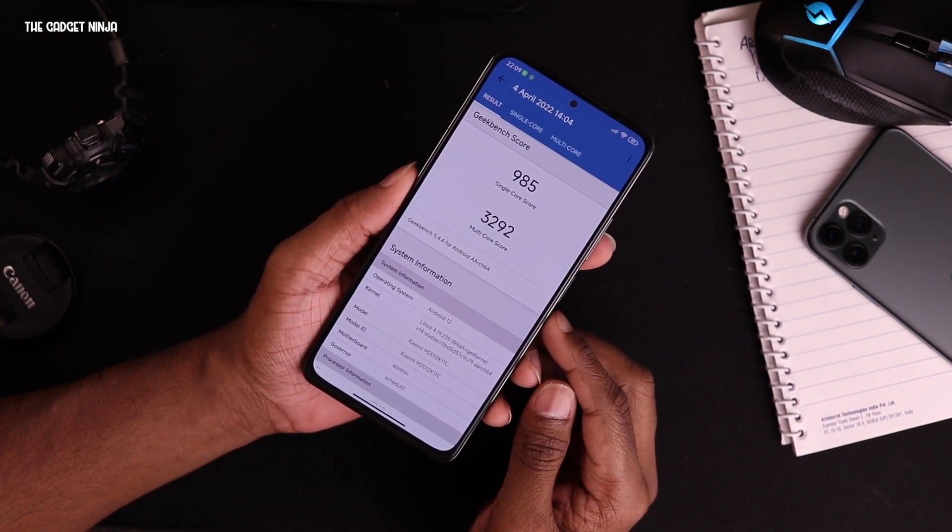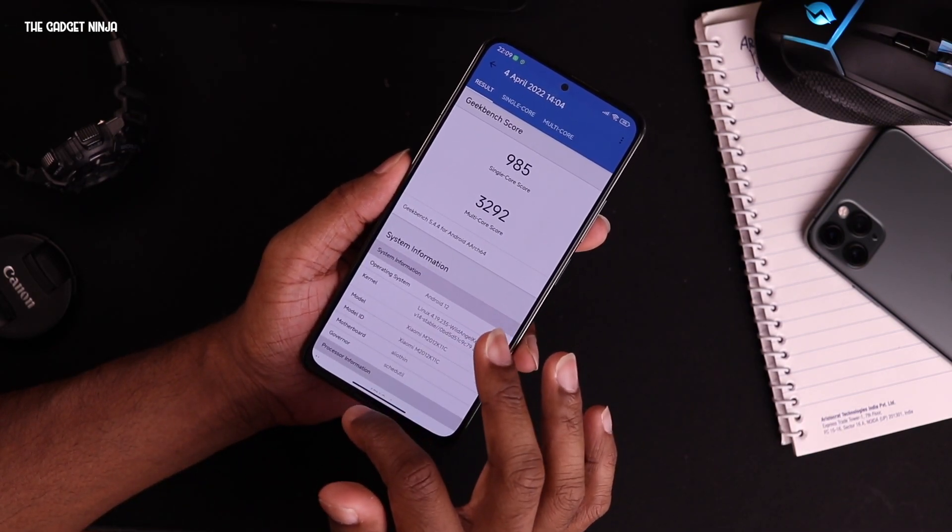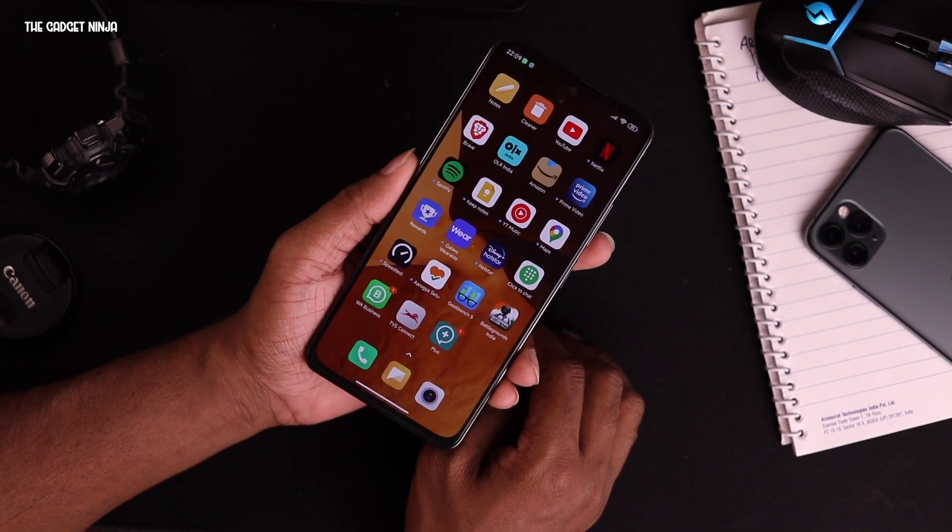As for performance, the Geekbench numbers are almost the same as before: 985 on single-core and 3292 on multi-core.